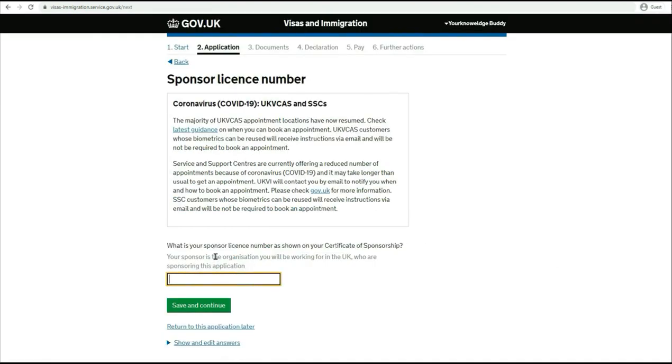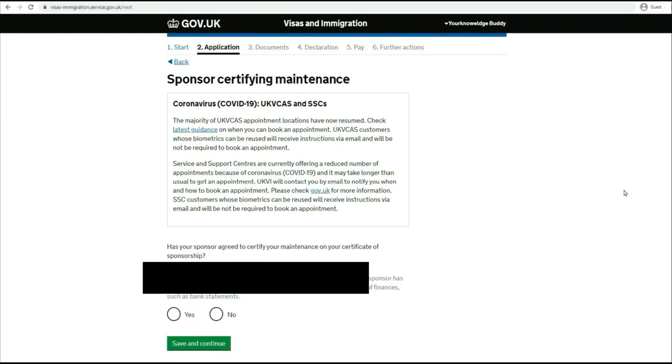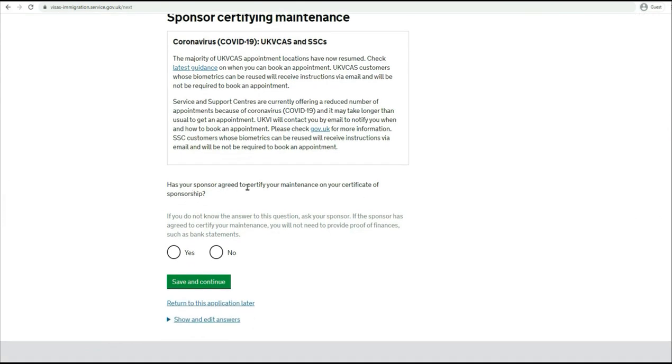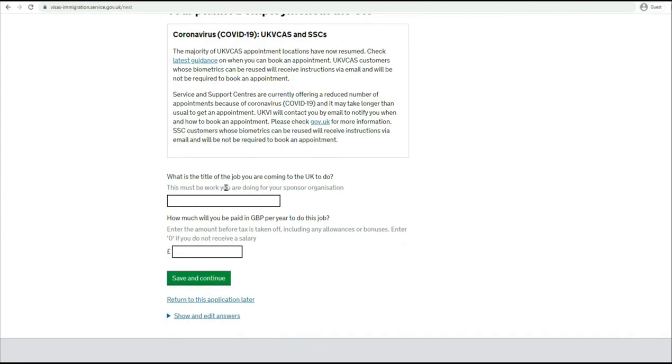The next is the sponsor license number. You need to provide what is your sponsor license number as shown in your COS. If you don't provide the right answer, you won't be able to proceed. For today's demo I'll use an old number. 'Has your sponsor agreed to certify your maintenance on your Certificate of Sponsorship?' Based on your agreement with your sponsor you can answer yes or no - I'm saying yes for this example. Now give the title of the job you're coming to the UK for - say 'IT Developer'. This should match your COS exactly. How much will you be paid? Let me say £45,000.